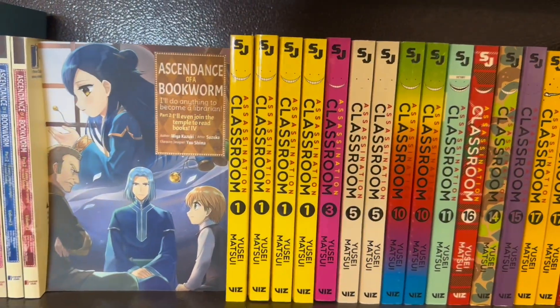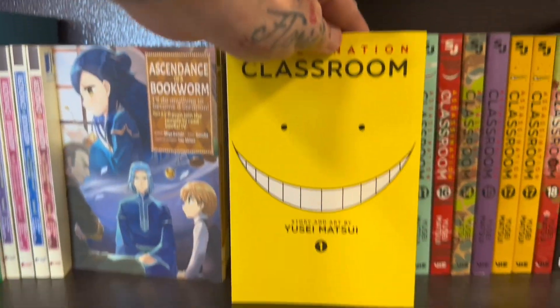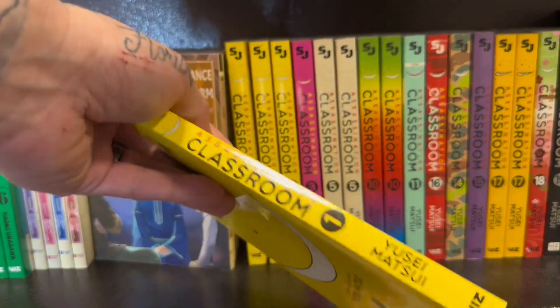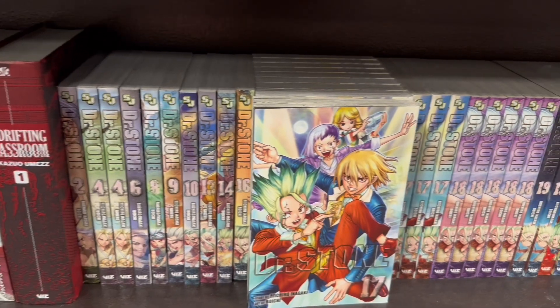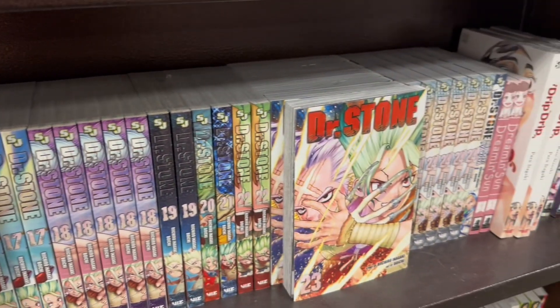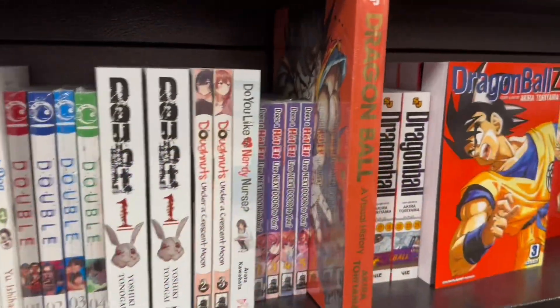Assassination Classroom — the binders on these are beautiful. I did watch the anime, but I gotta collect these. They just look too cool. So I did end up picking volume one up today as well. Looking over at the Dr. Stone — beautiful as always. I did hear that they are about to finish that in Japan, so I'm waiting on that for America.